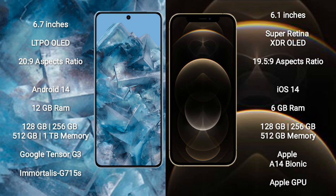Google Pixel 8 Pro comes with 8 GB RAM and 128 GB, 256 GB, 512 GB, or 1 TB internal storage. iPhone 12 Pro comes with 6 GB RAM and 128 GB, 256 GB, or 512 GB internal storage.